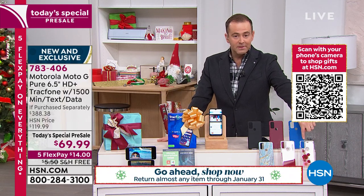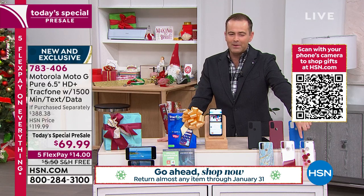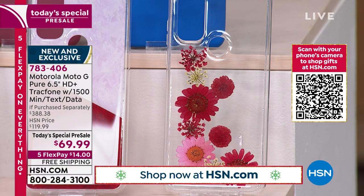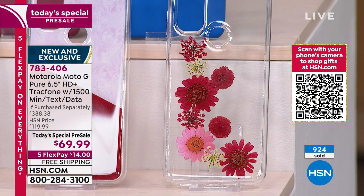They're telling me the flower is the most popular and most limited. We've only been on this a couple of minutes — nearly a thousand sold total already. This is exciting.